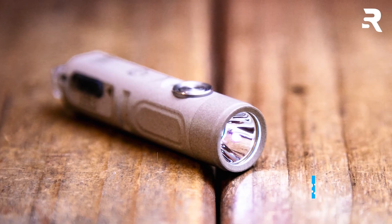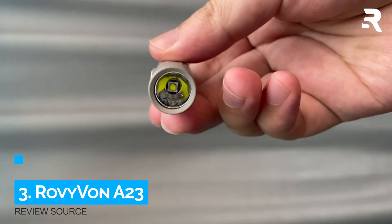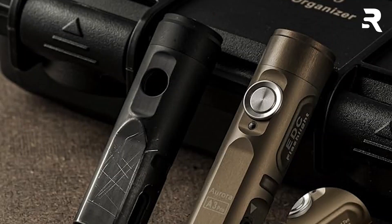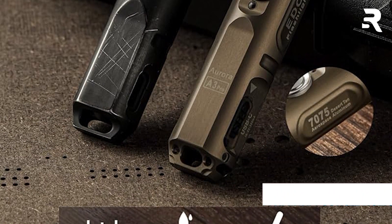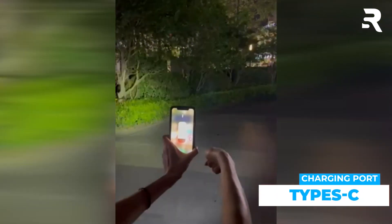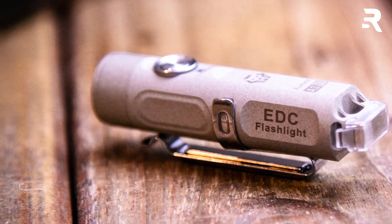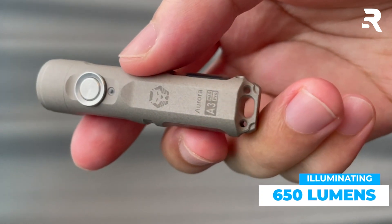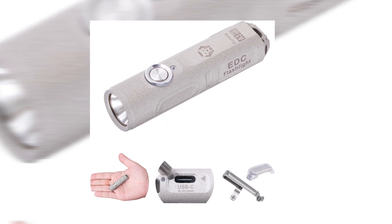Number 3: Rovivon A23. The Rovivon A3 Pro G4 USB-C rechargeable EDC flashlight is a compact powerhouse with impressive features. Constructed from 7075 aerospace aluminum, it boasts durability against scratches and daily wear. USB-C charging ensures fast and convenient recharging, while the momentary-on feature provides quick access to the high mode, emitting a maximum output of 650 lumens. Its pocket-friendly size, similar to a finger, coupled with the lock mode, prevents accidental activation.